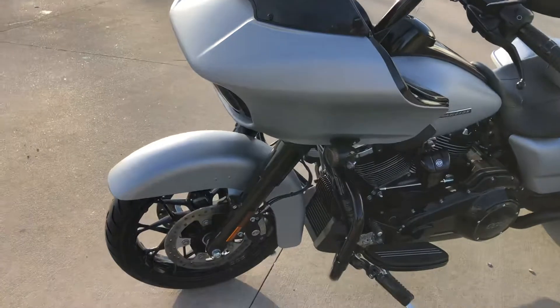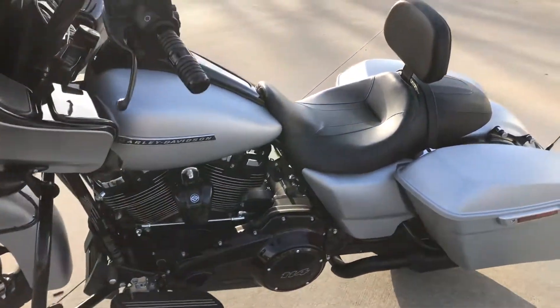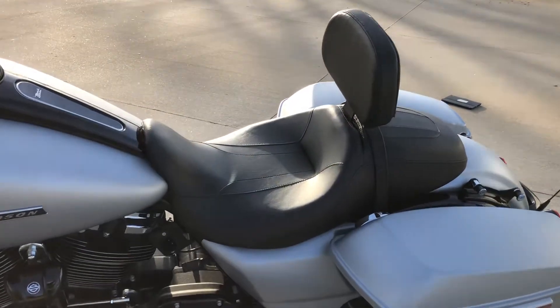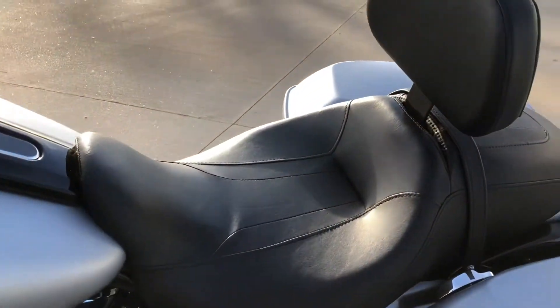This bike is really in perfect condition. It's got a rider backrest — you can see it — and it's the adjustable style. There's the control lever right there to adjust it for the rider's backrest.